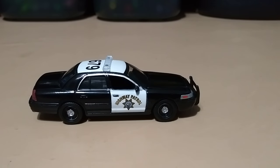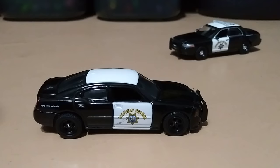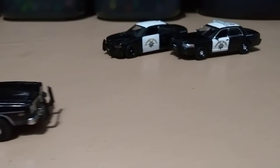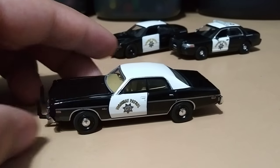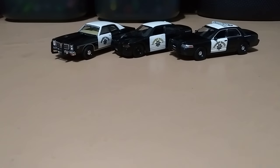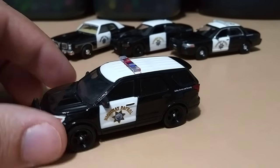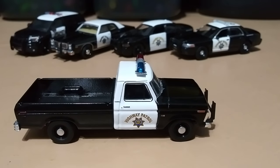The first department is California Highway Patrol. To start off we have a beautiful 2008 Ford Crown Victoria, a 2008 Dodge Charger, a 1978 Dodge Monaco, a 2017 Ford Interceptor, and a 1975 Ford F-100.